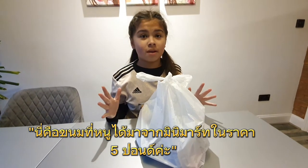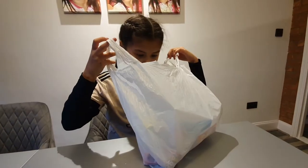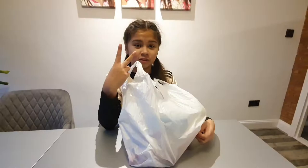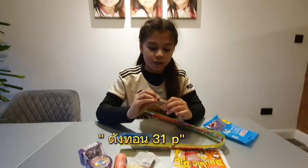So this is what I got at the Mini Mart for £5 — less than £5. One, two, three, four, five. I still have 31p.